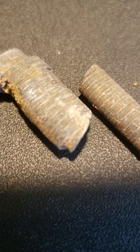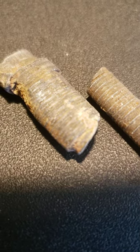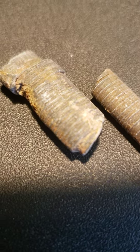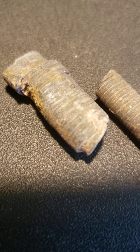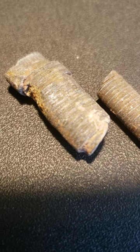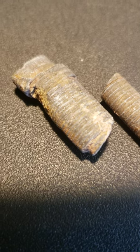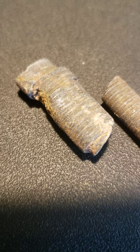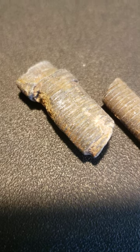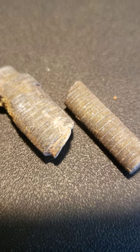Crinoid. Invertebrate fossils are animals that lack backbones. Most lived in the sea and most are now extinct. The crinoid looked like a flower on a jointed stalk in the Mississippian period. The class of echinoderms also includes starfish, sand dollars, and sea cucumbers. This specimen is part of the stem.